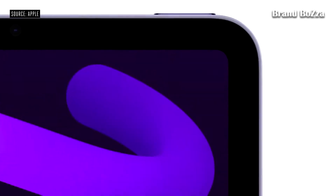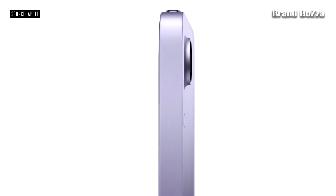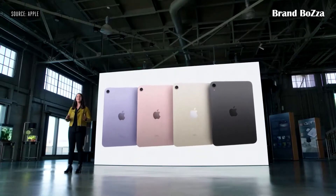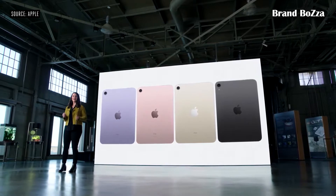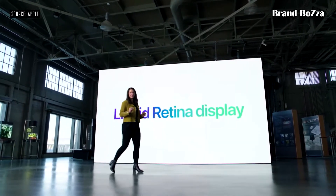borders and elegant rounded corners. The design is remarkably thin and light and absolutely stunning. iPad mini now comes in a gorgeous array of new colors: Purple, Pink, Starlight, and Space Gray. And this design features a brilliant Liquid